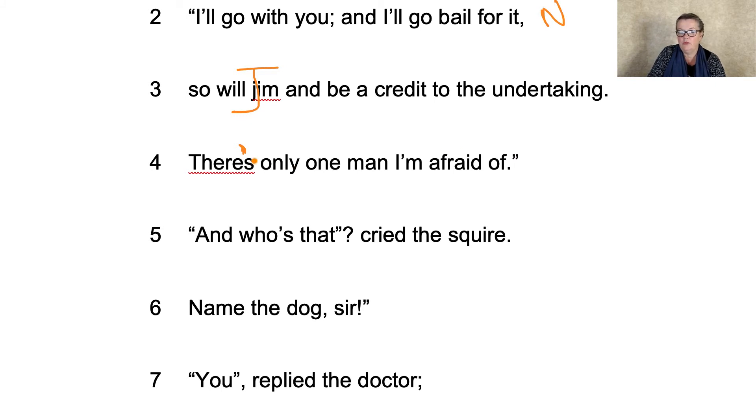"And who's that? Cried the squire." These speech marks need to be outside the question. Cried the squire. Again, I would have been tempted to give that an S capital, but I suppose it depends — I don't know — but this bit's definitely wrong.